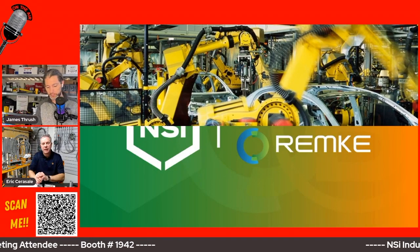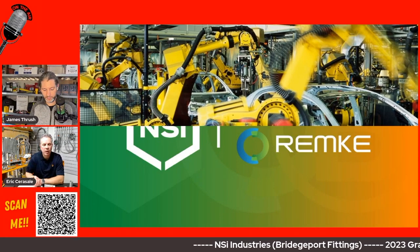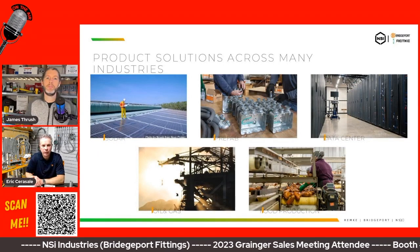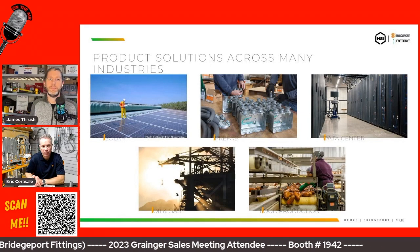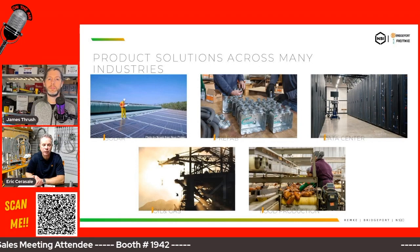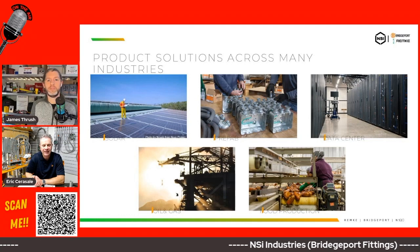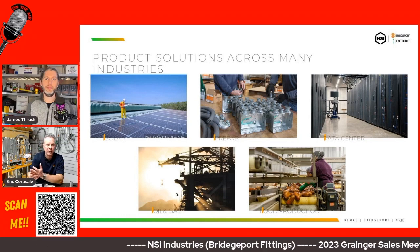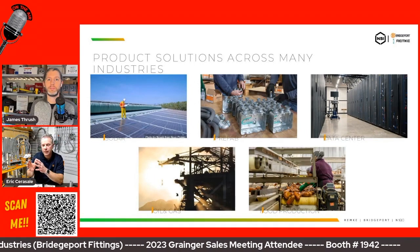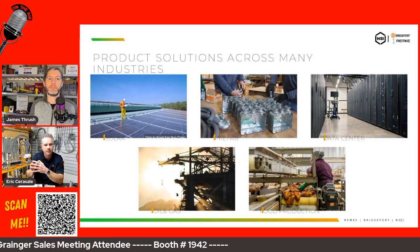Remke is a tremendous product offering, now part of our conduit and cable products offering. It expands the opportunity to sell the NSI brand of products into two additional markets. They are also a U.S. manufacturer, located in the Vernon Hills, Illinois area. I've visited the plant — they are very similar to Bridgeport, with passionate workers with long tenure who know how to manufacture a quality fitting.